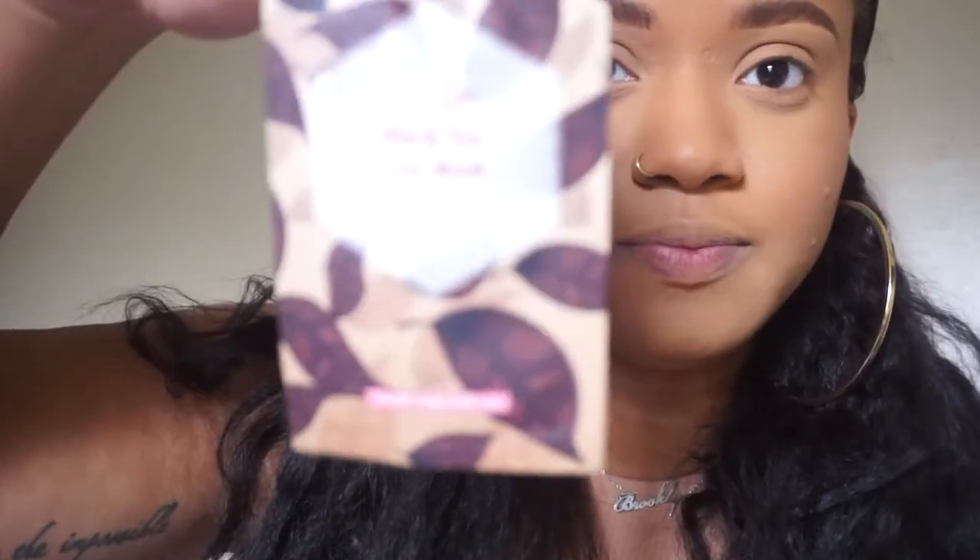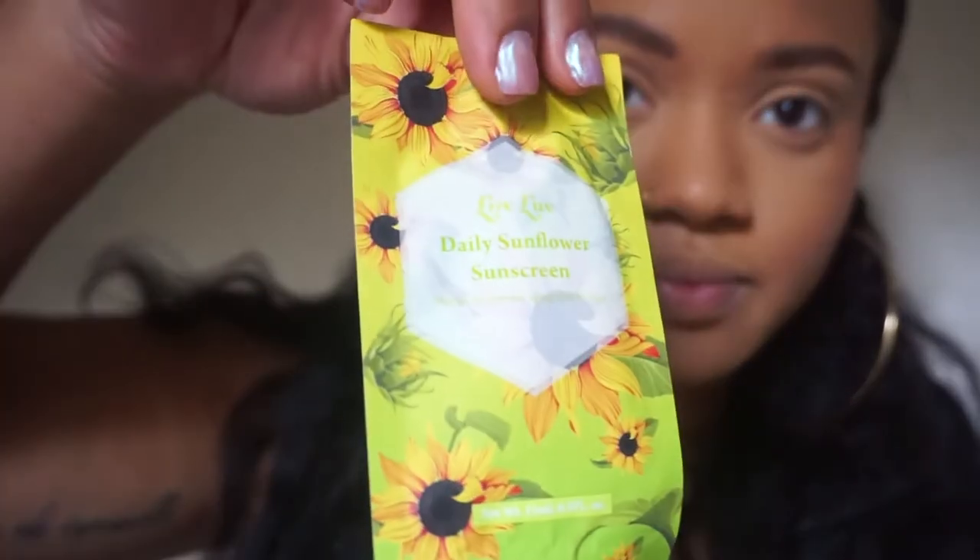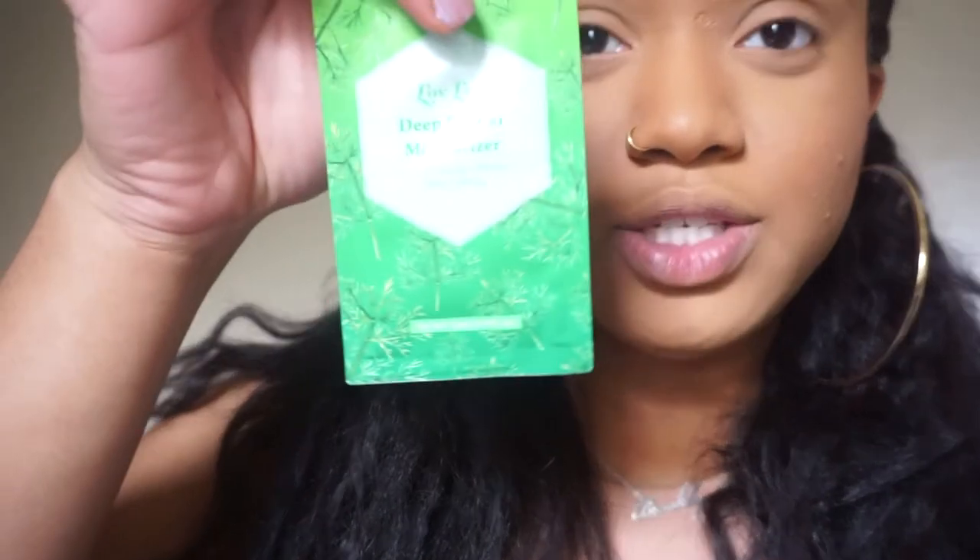They also have a black tea clay mask. The packaging — these little pouches — are so cute. Each one has a different print on them. This is a daily sunflower sunscreen, and then I also have a deep hinoki moisturizer. Also very cute packaging.